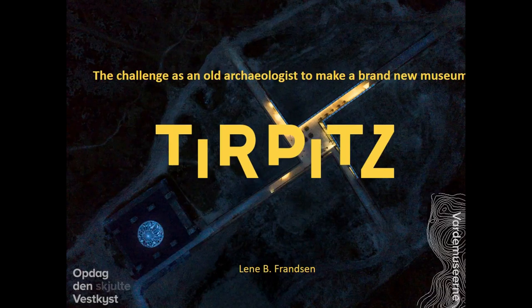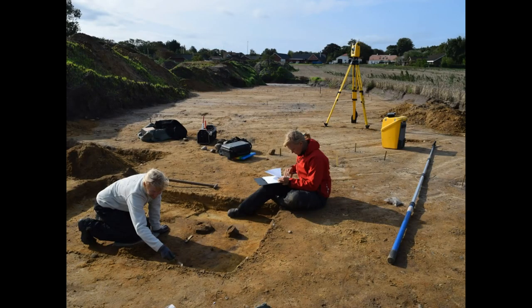I would like in my paper to present a new museum, Tirpitz, which I have been working on as part of a project team. As you can see from my paper's heading, or just by looking at me, I am an old archaeologist. I have worked for my museum at Varde for about 28 years, mostly making rescue excavations. Here you can see field work from exactly one week ago when Stine and I dug some nice Iron Age graves. Stine and I have also worked together in the Tirpitz project, and she will speak after me.